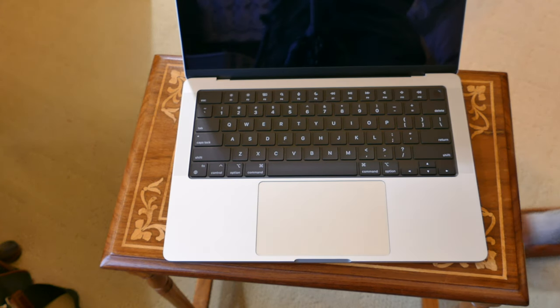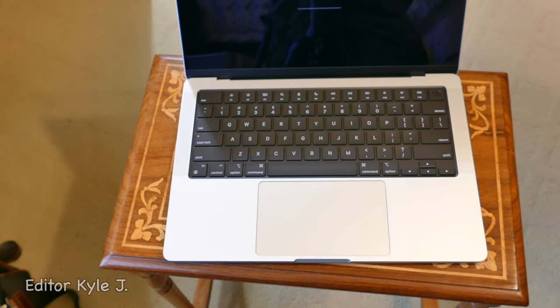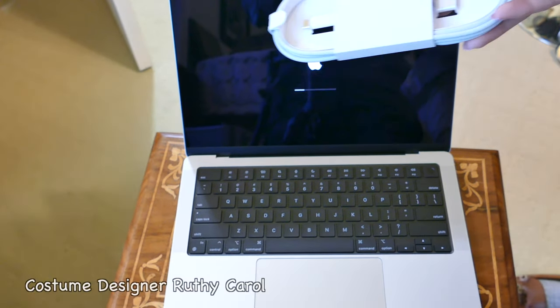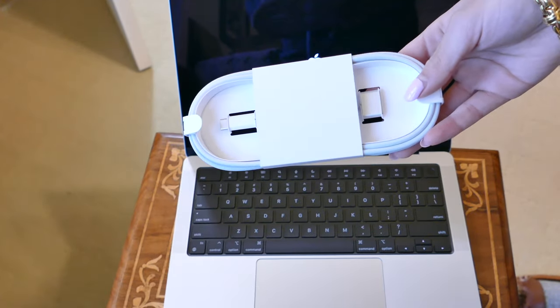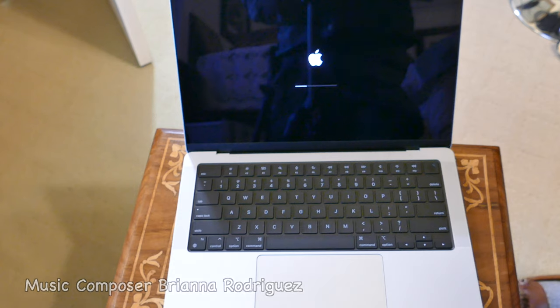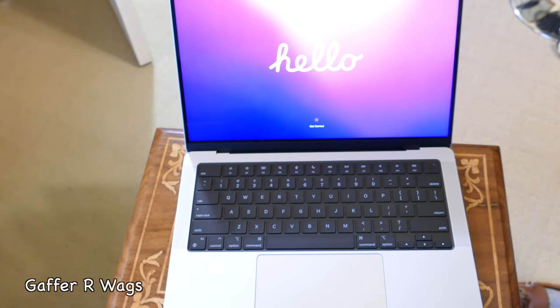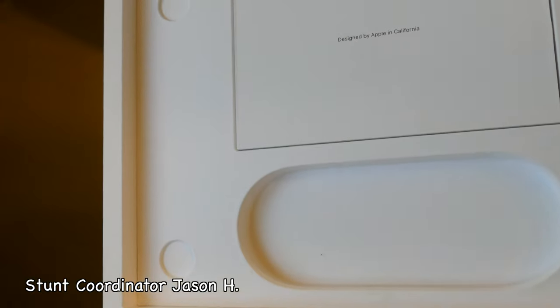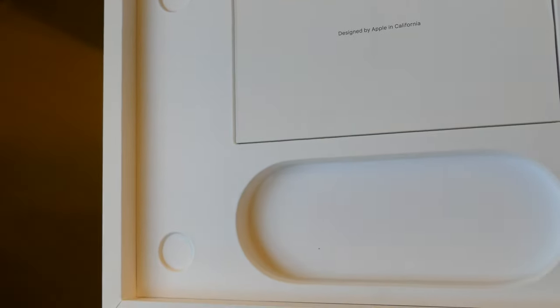We can also edit the 4K footage straight out of the A7S Mark III Sony camera. With the previous setup, we had to use proxy media, which took some time to make. So that saves time right there. This also processes a lot quicker and exports videos faster — just everything is snappy, and this should be a good production machine for at least five or six years.